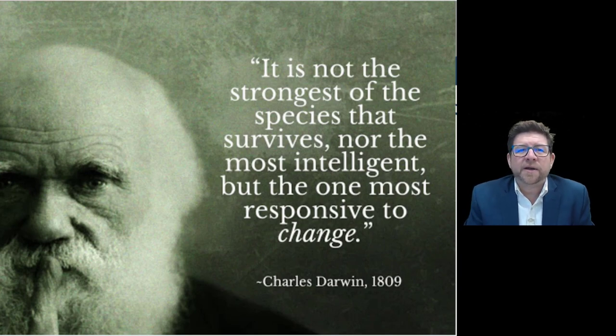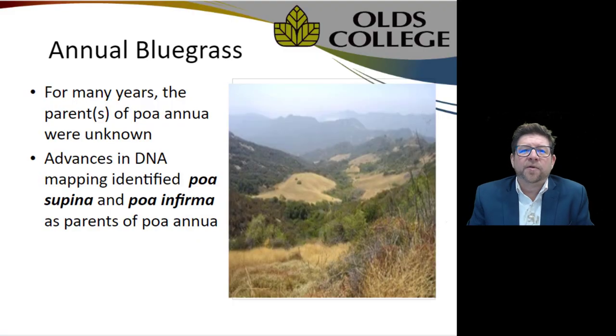Annual bluegrass has, for many years, been unknown as to where it came from, but advances in DNA mapping found that Poa supina and Poa infirma were the two parents of Poa annua, which we now find all over the world. Despite all our efforts to produce superior species through breeding, genetics, NTEP, and research, annual bluegrass maintains a remarkable competitive advantage.